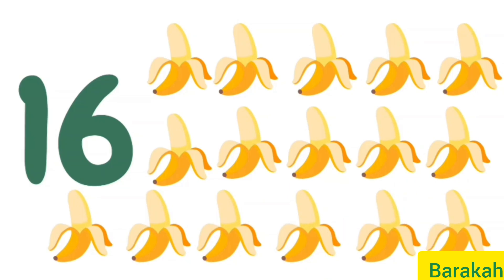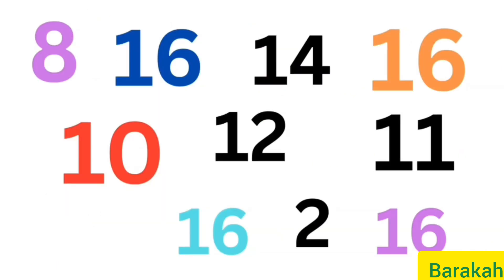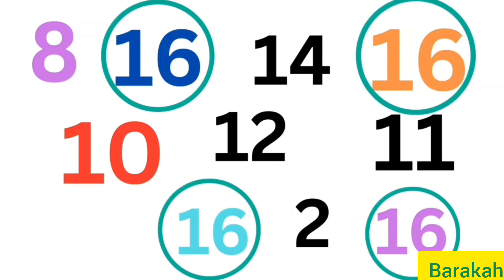So these are 16 bananas. Can you tell me how many 16s are on the screen? Four 16s: one, two, three, and four. Thank you for today, and we will see you soon in the next video with the new number. Bye bye!